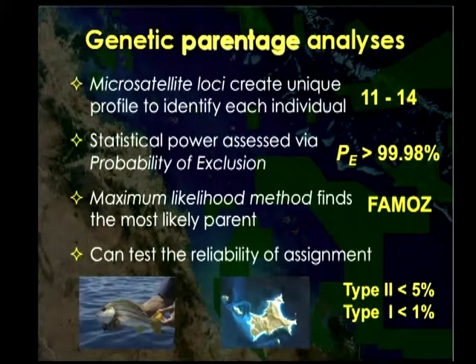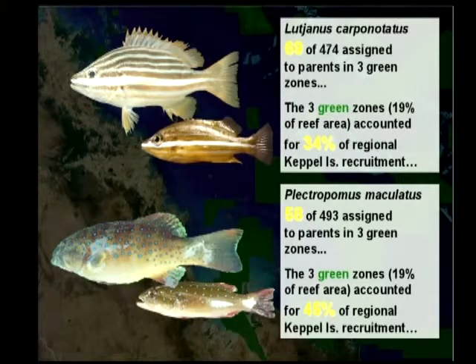I won't say much about the analysis except to say we've applied lots of microsatellites and we get a very high probability of actually excluding individuals that are not parents. So we're pretty happy we've got as good assignments as we're getting with the clownfish. Here are the results for stripeys — we managed to assign 69 of those juveniles to parents that we had sampled in those green zones.